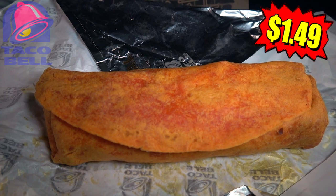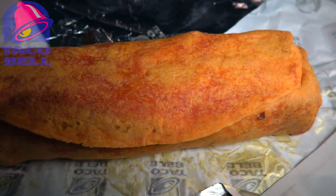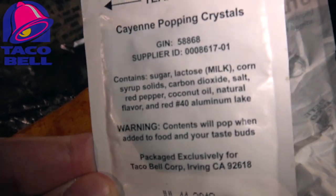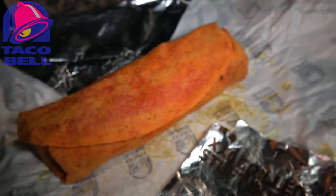It's wrapped up in a very cool red tortilla that, as you guys just heard, doesn't deliver any extra heat — this is really more for show. Aside from the chipotle sauce on the inside, the heat is going to come from hopefully these guys: cayenne popping crystals. And if you guys take a look at the back of this, it looks like it is essentially Pop Rocks with red pepper.